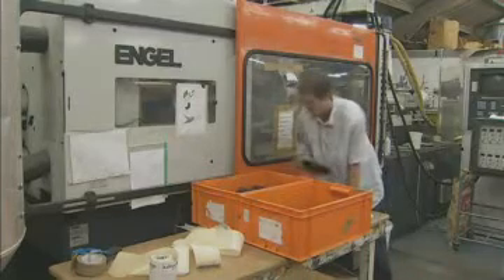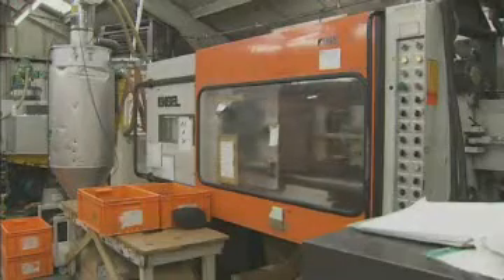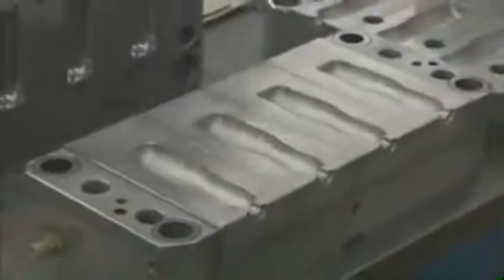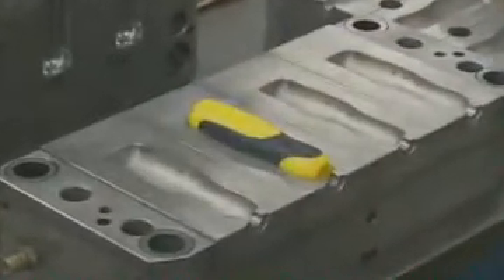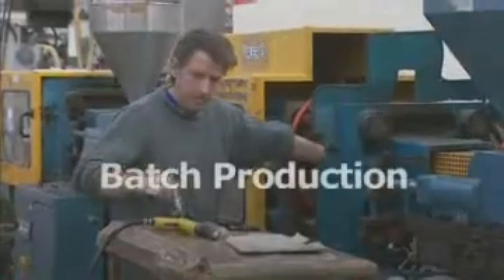Different factories make different products — everyone knows that. But they also have different types of production. At Time RPS the products they make are often low volume; in other words they don't make many of them, sometimes only one. For example, this product here is actually the mould or tool in which the product is made — in this case a screwdriver handle. This kind of low volume production is called batch production.